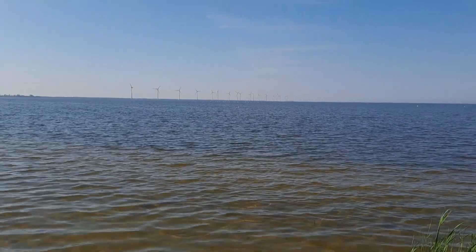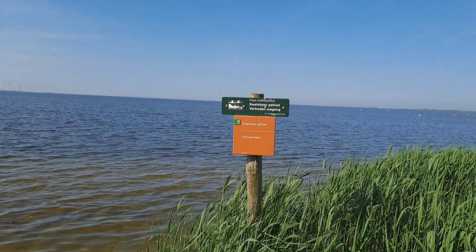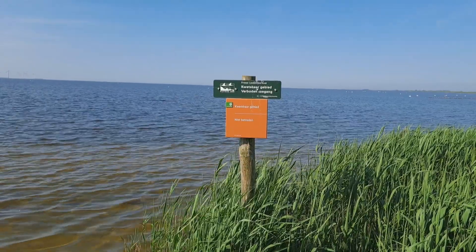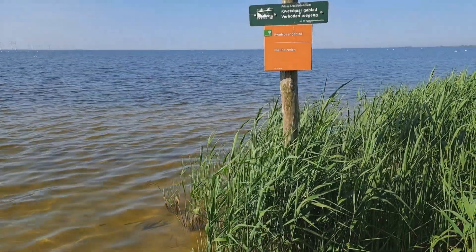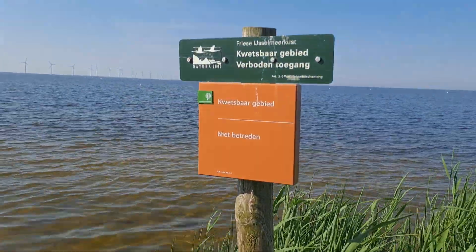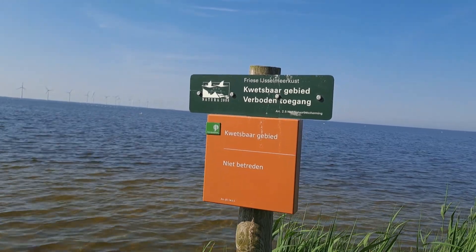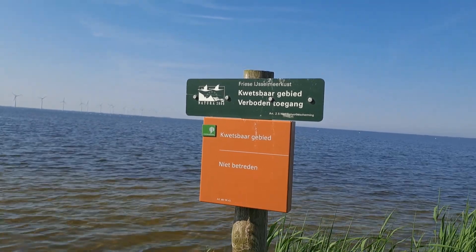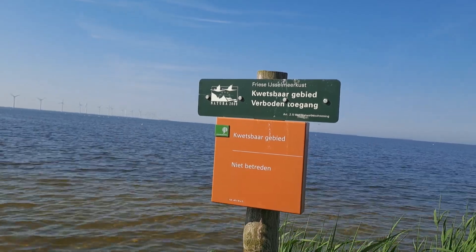It's almost that time of year we can test the waters — that's also on the menu. As I said, this is Natura 2000. 'Kwetsbaar' — what's the translation? Well, it's a precious area. And I'm not allowed — well, I am on the other side of this little wall because I got permission.